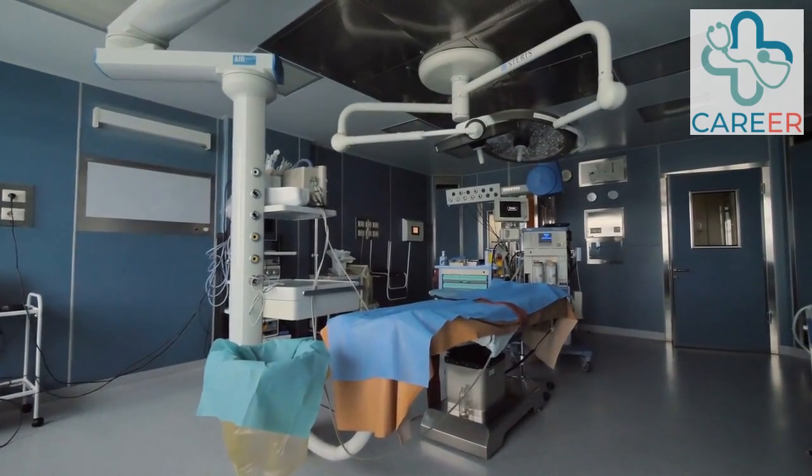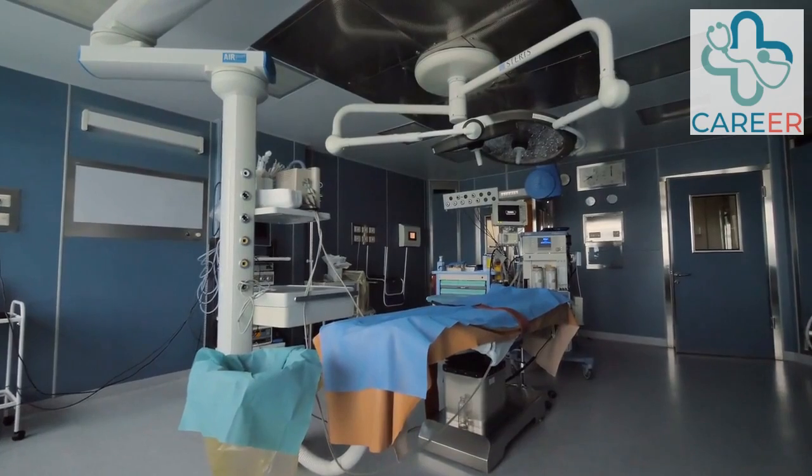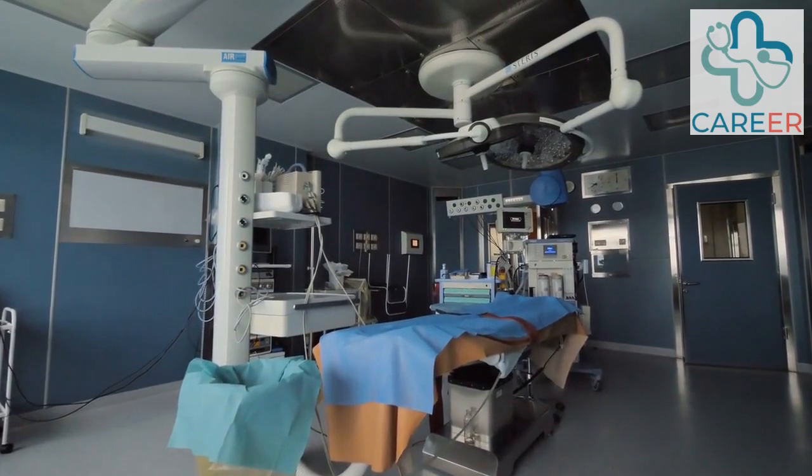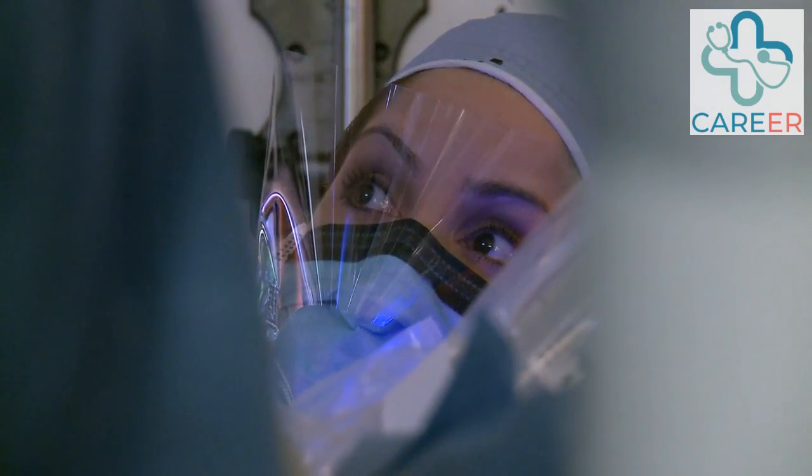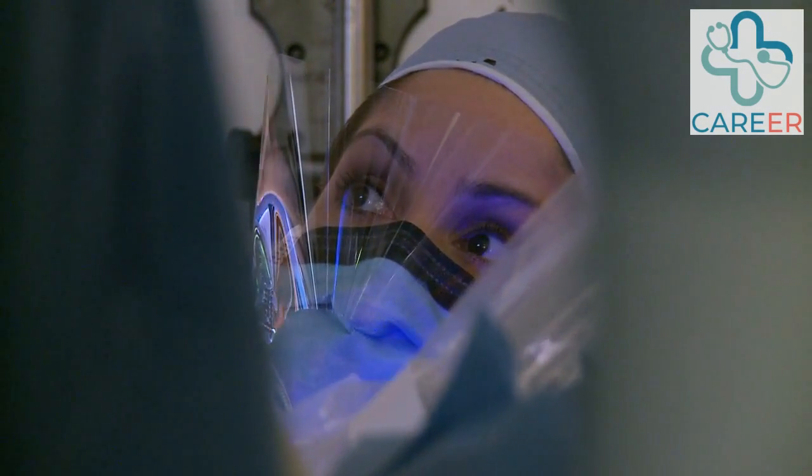Robotics Technician. Technicians in the field of robotics support the maintenance, troubleshooting, and repair of robotic systems in healthcare facilities. They ensure that the robotic platforms are functioning optimally and assist in equipment set up for surgeries.